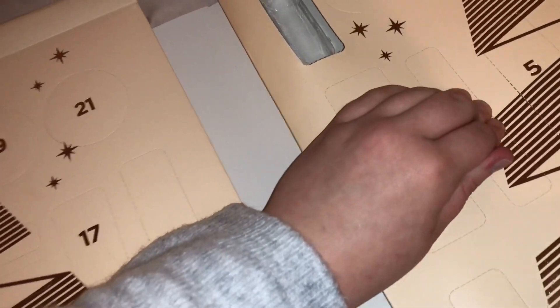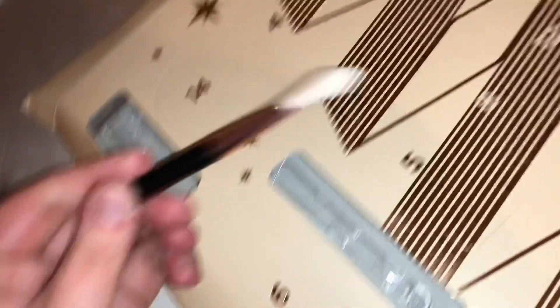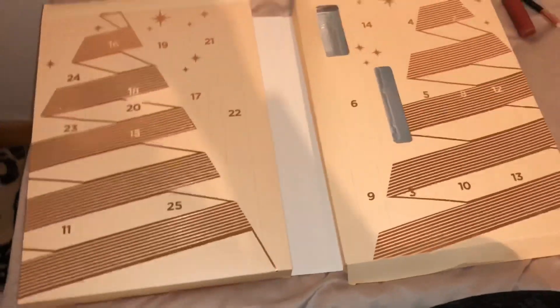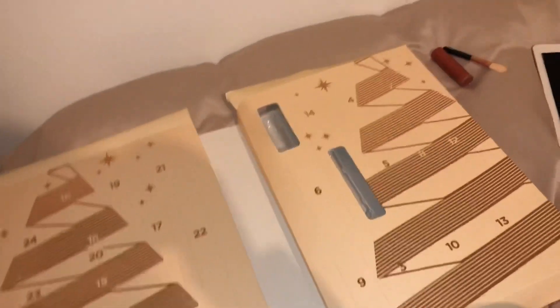Now we need to open number two. Looks like an even bigger one. Let's see what this is. It looks like a wee blush. Yeah, that's a good start to it, I like this. You know, I really want the Christmas tree one — you know the big huge one that's like £50. Oh, that looks so good.